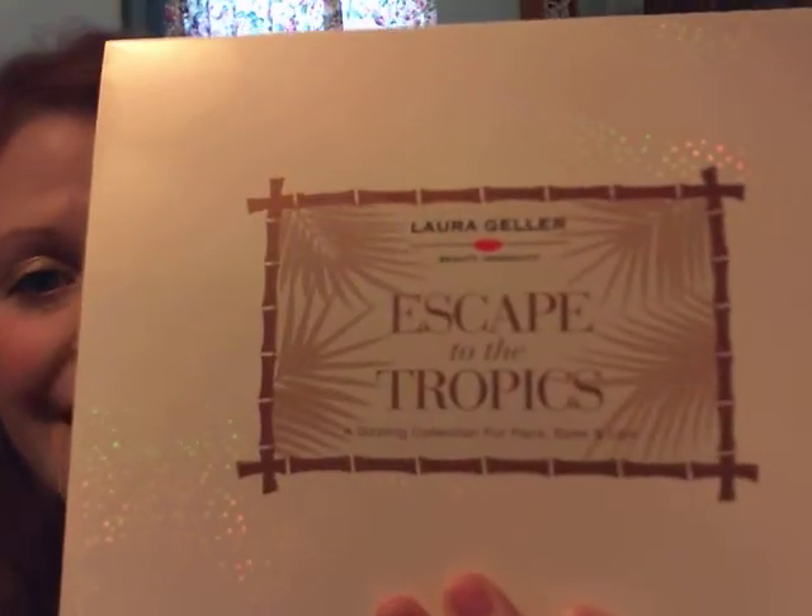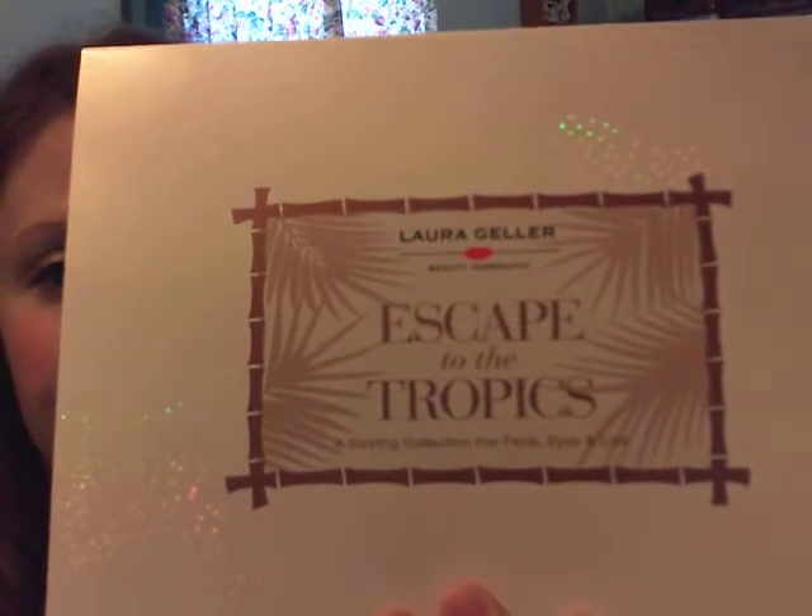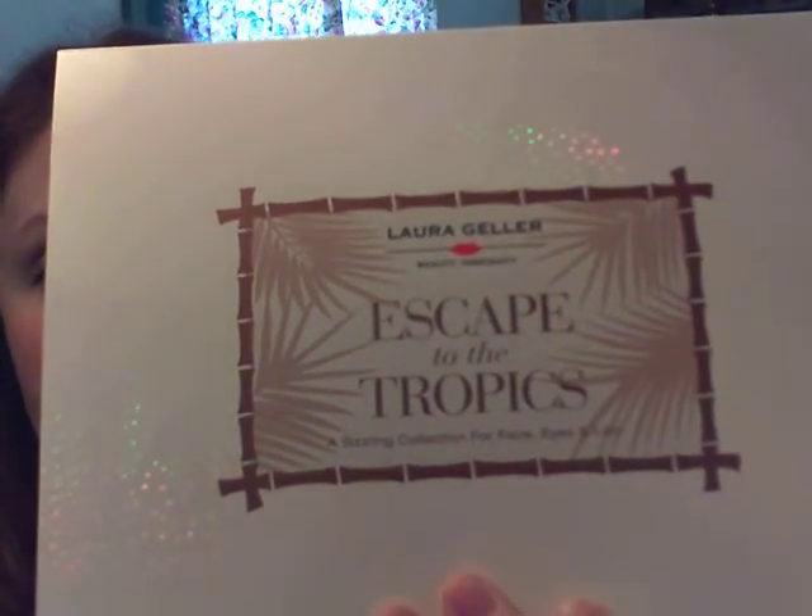She does great things with her products, and she has definitely introduced the whole baked makeup line, where an actual liquid mousse is baked in a terracotta pan for 24 hours. That makes her products very individual because no two products — they may have the same shades — but they look completely different. This kit is called the Escape to the Tropics kit, which is a nice introduction to tropical products.